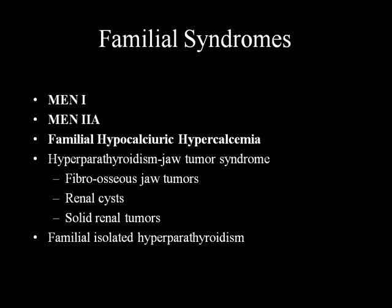Familial syndromes include MEN1 (as in the patient I presented), MEN2A, and familial hypocalciuric hypercalcemia (FHH) - which is very important to recognize before proceeding to surgery. Also hyperparathyroidism-jaw tumor syndrome, which is rare; these patients have parathyroid carcinoma and fibro-osseous jaw tumors, and carry an HRPT2 mutation. And familial isolated hyperparathyroidism - we follow some of the largest such families here.